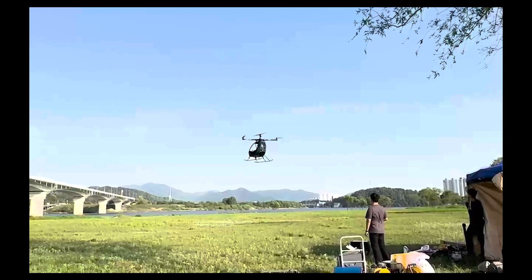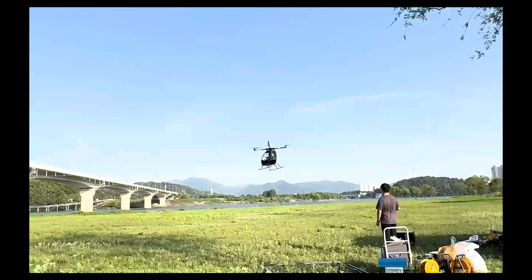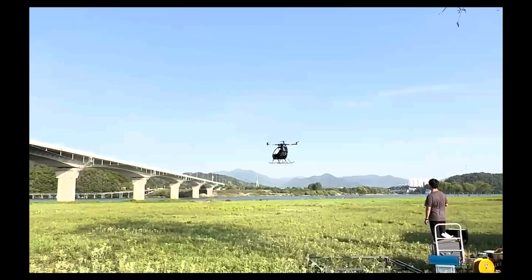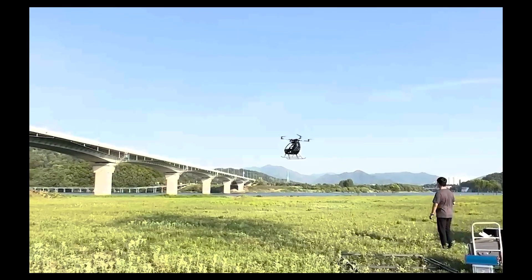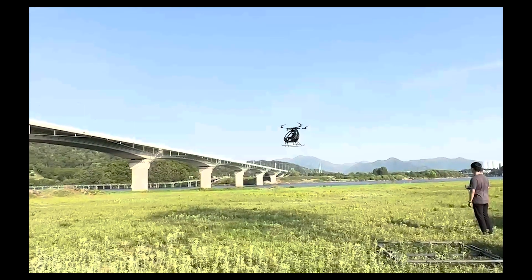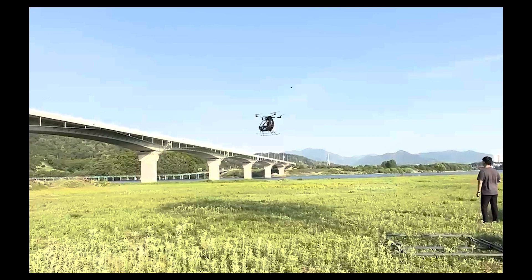This two-minute, thirty-second flight took hundreds of hours to make possible. When the aircraft took off, our hearts lifted with it. As we looked on, one thing was clear: we did it. What may look like a simple drone carries the hands, sweat, and challenge of many people — like you.